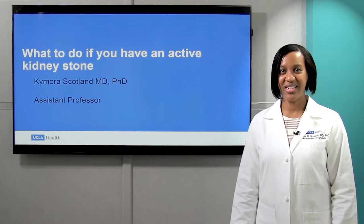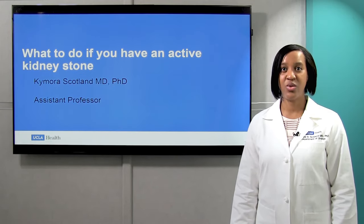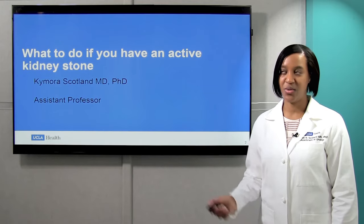Hello, I'm Dr. Kimora Scotland, a urologist at UCLA, and we're here to discuss what to do when you have an active kidney stone.